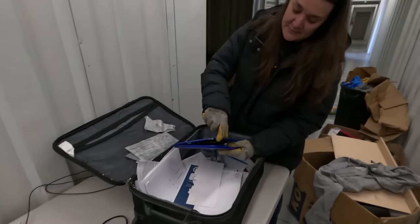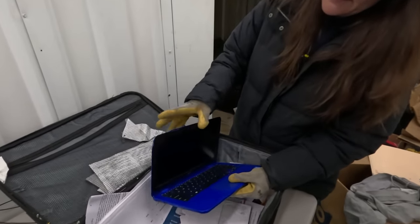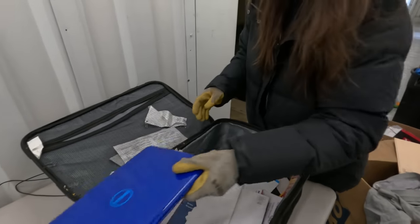This one definitely got some damage right here. There may be a problem with this one.